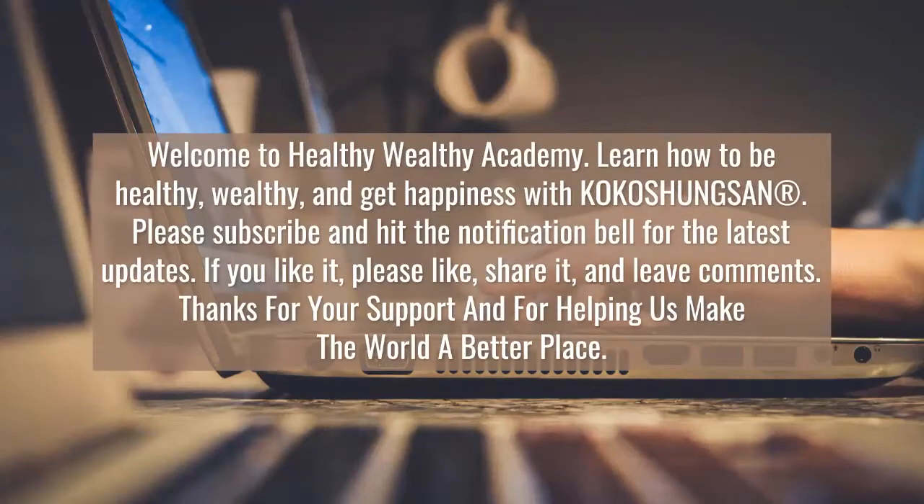Welcome to Healthy Wealthy Academy. Learn how to be healthy, wealthy, and get happiness with KOKOSHUNGSAN. Please subscribe and hit the notification bell for the latest updates. If you like it, please like, share it, and leave comments. Thanks for your support and for helping us make the world a better place.